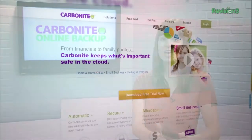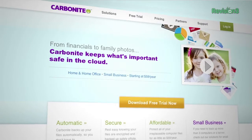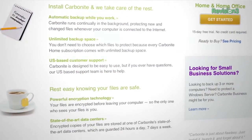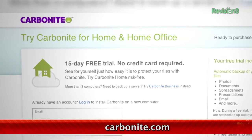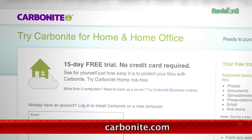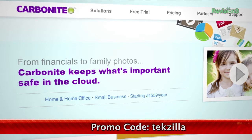Carbonite Business Online Backup is automatic backup for all the computers at your home office or small business. Just set it up once and Carbonite will protect your computer files so that you can stay focused on running your business. For a low, flat annual fee, Carbonite keeps your business protected no matter how many computers you have. Start your free trial at Carbonite.com with the offer code TEXILLA today and you'll get two months free if you decide to buy.